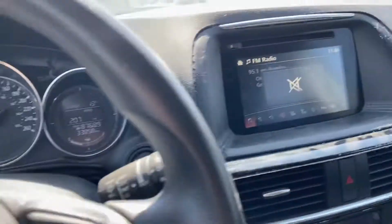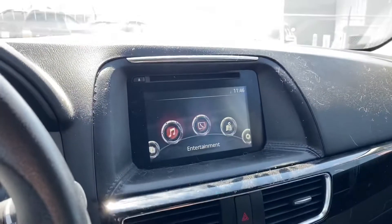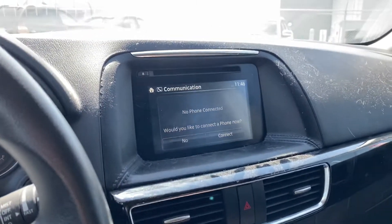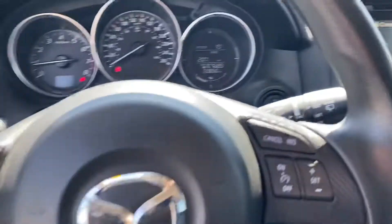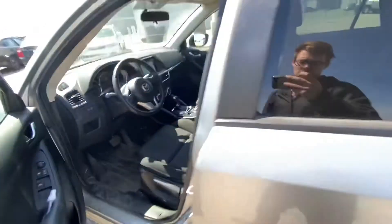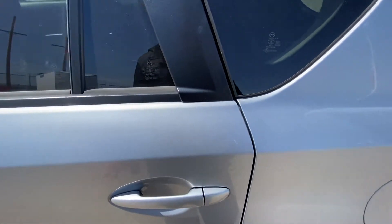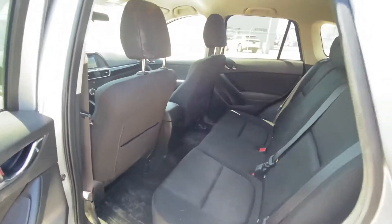Up here you've got your options for Bluetooth, your ability to hook up your phone that way. It does have the compass as well, and all your steering wheel controls are on here, including cruise control.